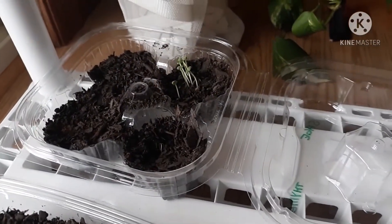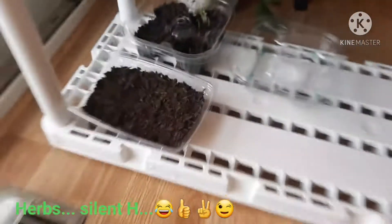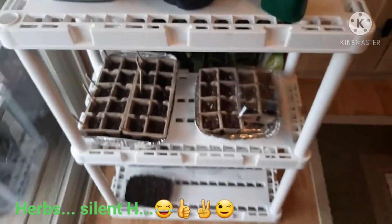Here are all my starts. The only thing that's really doing okay are my herbs, which are starting to come up. I also got some seeds starting to grow up here since the other ones weren't germinating — I did these just a few days ago. Let me show you.